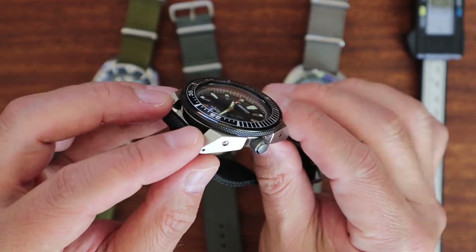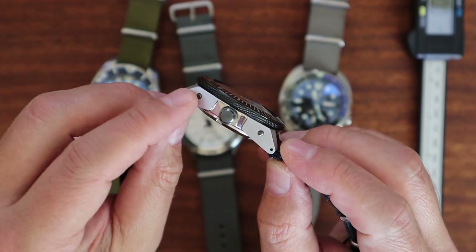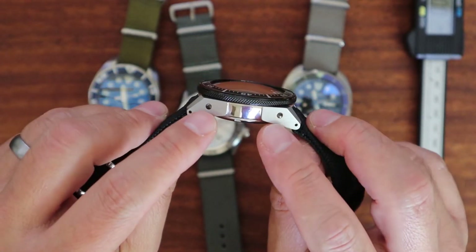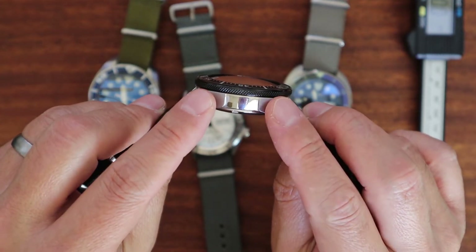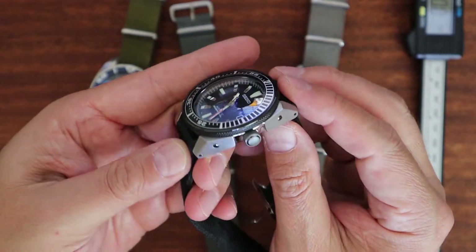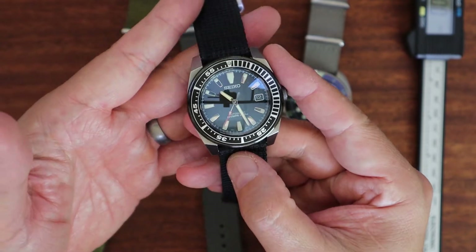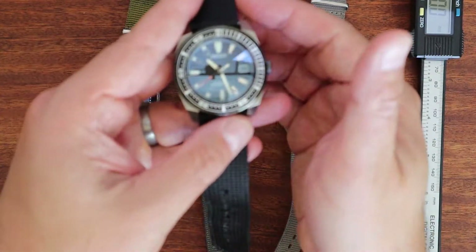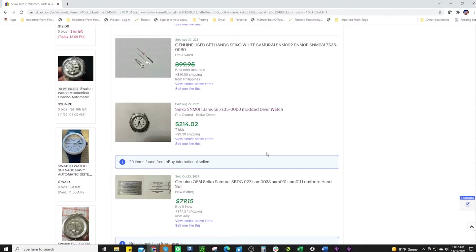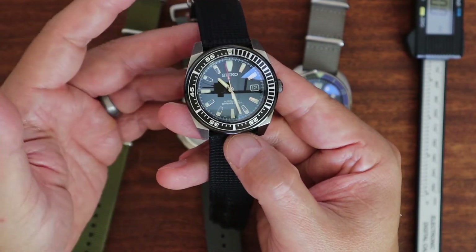Notice how sharp these edges are from the machining — a combination of polishing and brushed finish on the sides. You can also see the ion plating — that black coating — which is a really nice distinction between the older Samurais and the newer ones. Even with all that, these are still a great value. If you can find one in the $500 range, add a sapphire crystal for another $50, and you've got an original Seiko classic diver that's very hard to find nowadays.